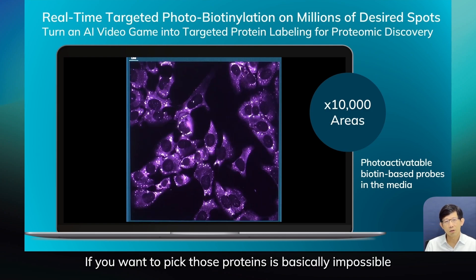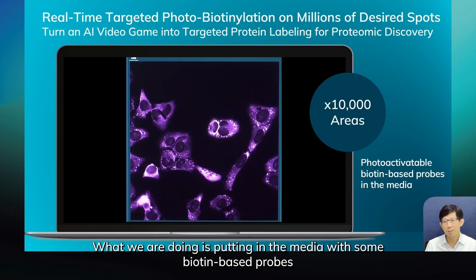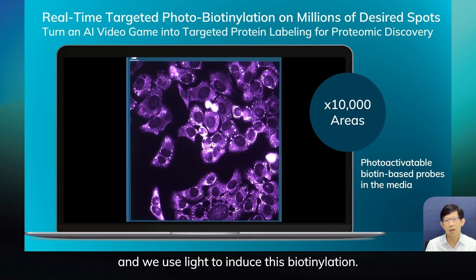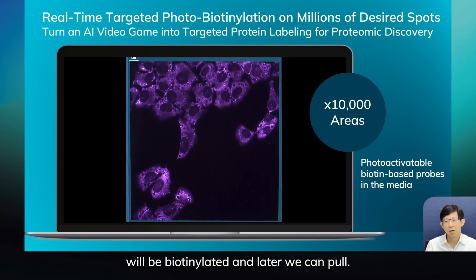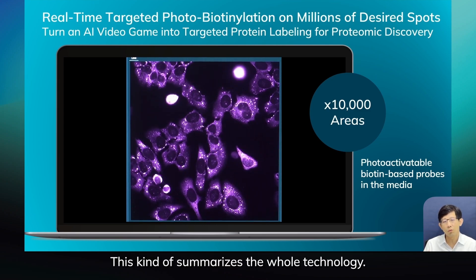If you want to pick those proteins, it's basically impossible for any other technology. What we are doing is putting into the media some biotin-based probes and we use light to induce this biotinylation. So you can imagine every protein inside — maybe 300 to 500 different kinds of proteins — will be biotinylated and later we can pull them down. This kind of summarizes the whole technology.